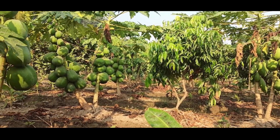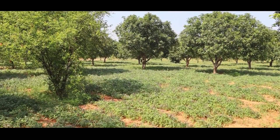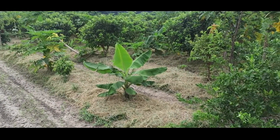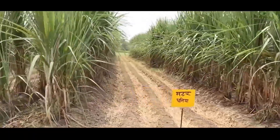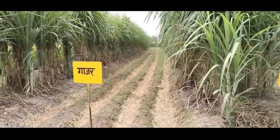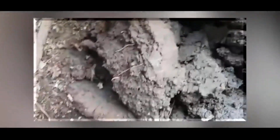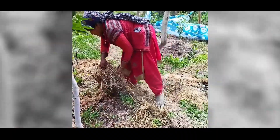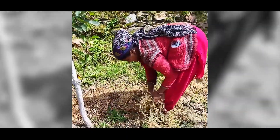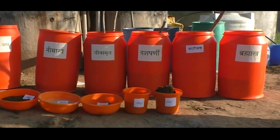In conclusion, ChatGPT can play a vital role in improving the productivity and sustainability of agriculture. By providing farmers with personalized advice, real-time data, and actionable insights, ChatGPT can help farmers make informed decisions and optimize their farming practices. Whether it's providing personalized assistance, real-time weather updates, data analytics, or predictive modeling, ChatGPT has the potential to transform the way we produce food and ensure a sustainable future for generations to come.